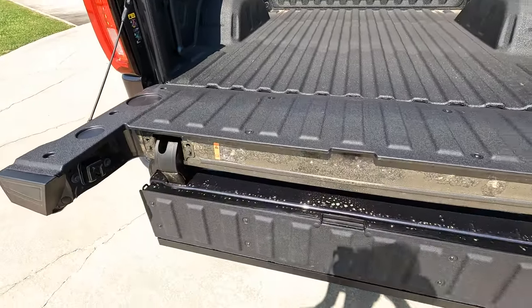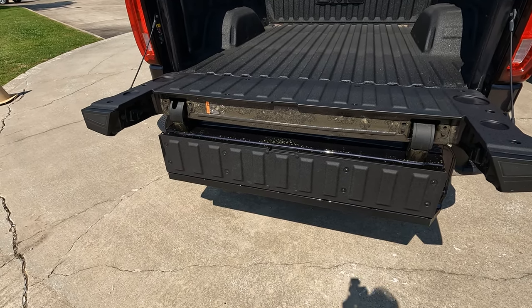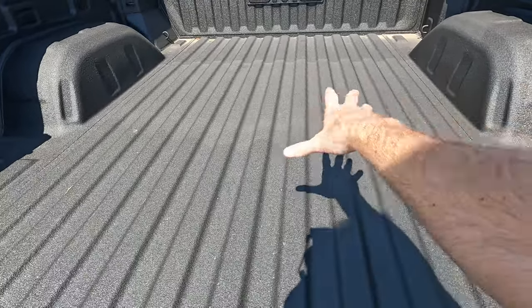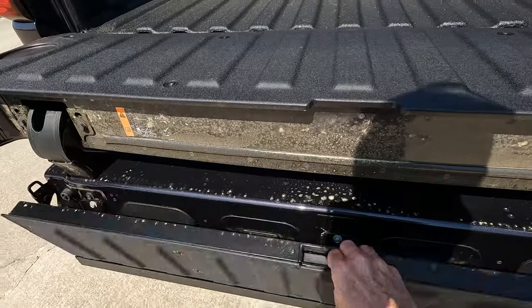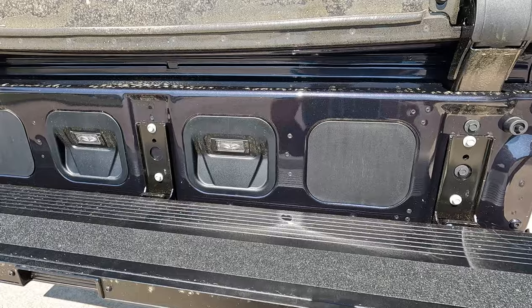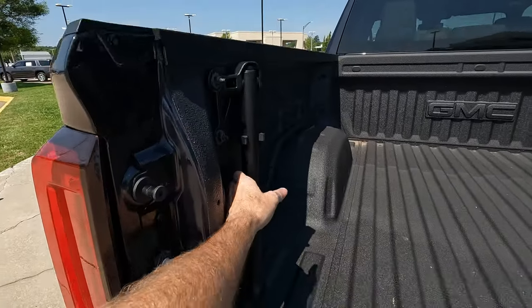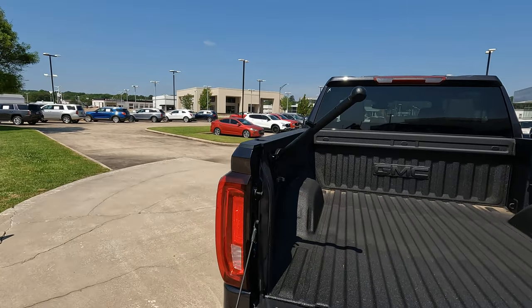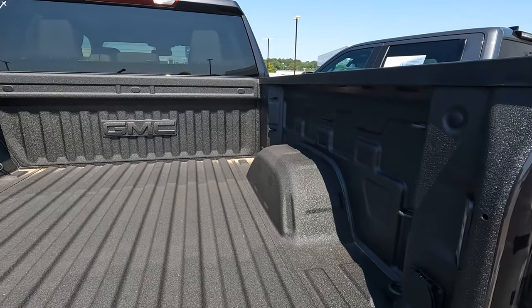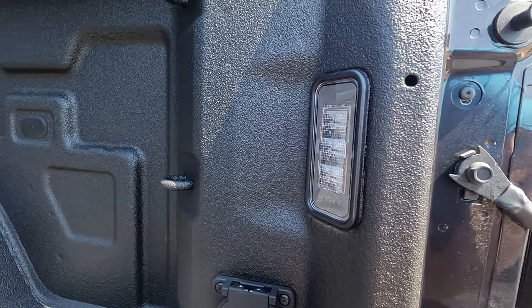The Sierra's multi-pro tailgate also converts into a step, with graphite grip material for sure-footedness — kind of like grip tape on a skateboard. Optional features include lights to illuminate the area, a Kicker audio system, and an extendable handle. The Sierra's bed has 12 tie-down points — six on each side, three in the front and three in the rear — plus a power outlet and in-bed LED lighting.